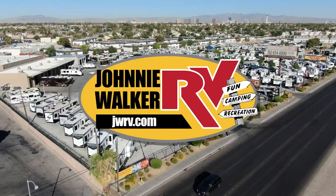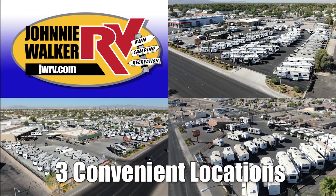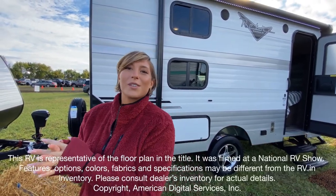Here's another great RV from Nevada's number one RV dealer, Johnny Walker RV — family owned and operated since 1963. Hi, I'm Mackenzie and today we're going to be looking at Retro by Riverside RV, model number 190BH. Let's go take a look.